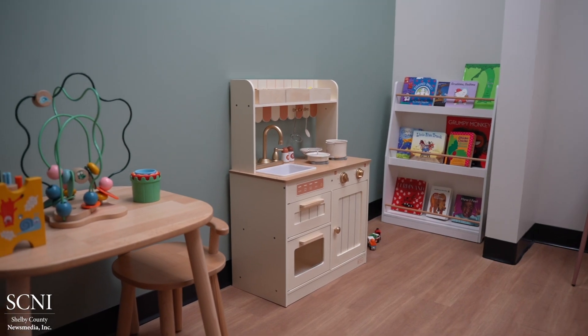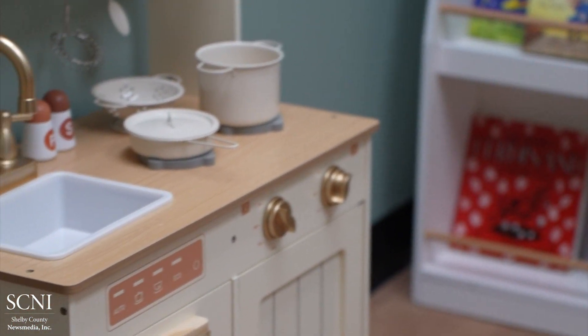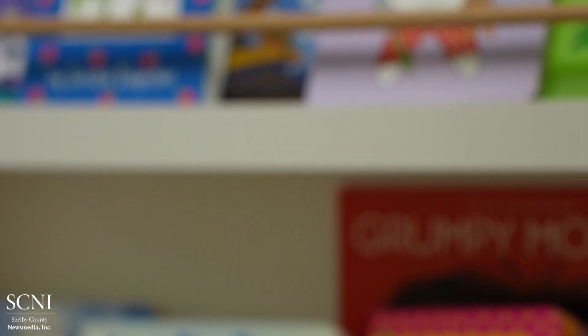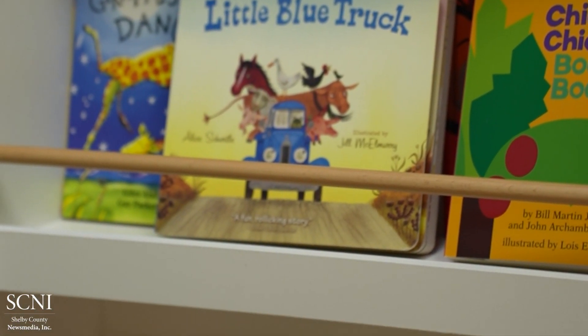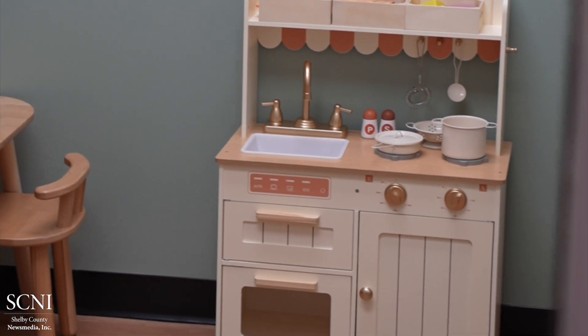This is our toddler adaptive room. This is where I like to see really little kids for their first exam in order to help them feel safe and comfortable. It's a really inviting environment for children — we have books, we have a play kitchen, we have toys. I'm able to do a full cleaning and exam in this space, which is a really great way for children to feel safe and comfortable for their first dental visit.